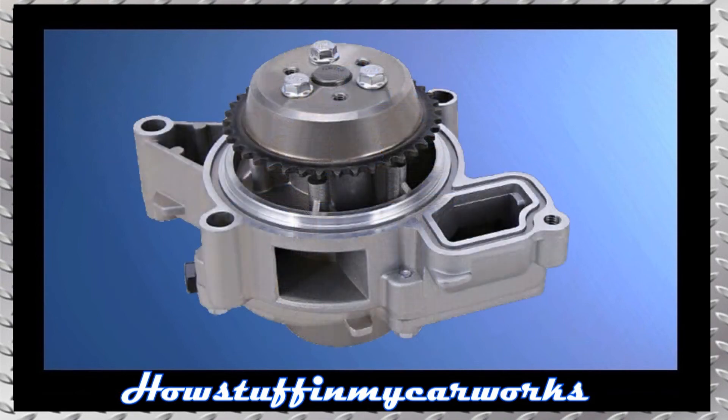Number 8. The water pump in some of these vehicles with 2.4L 4-cylinder engine is prone to develop coolant leaks at low mileage and needs to be replaced.